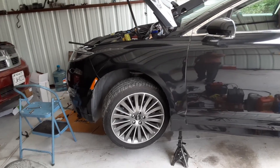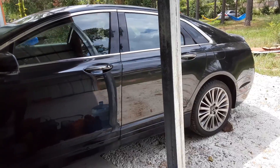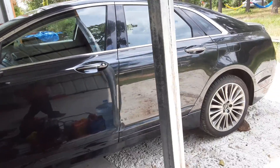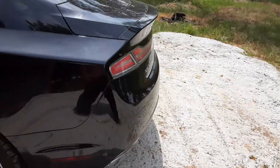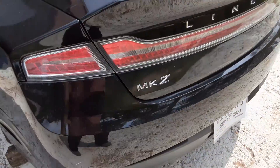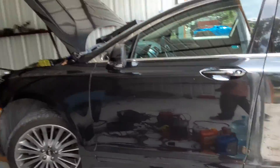Hi, my people from Facebook, YouTube, and other places. We got this beautiful 2014 Lincoln MKZ, and today we're working on a common problem on these cars.